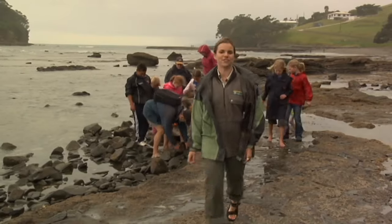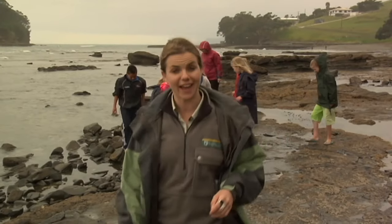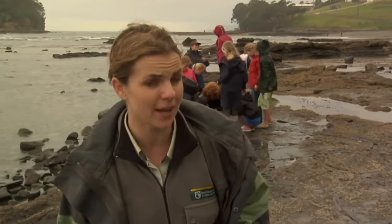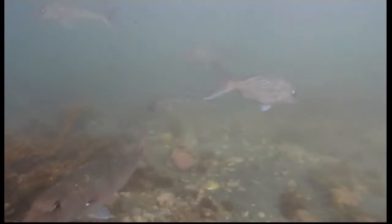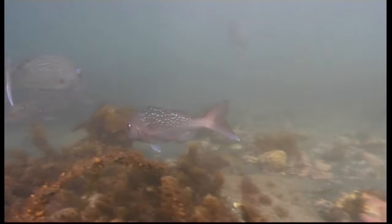Goat Island Marine Reserve is the ideal marine backyard. While it may not seem like much is happening here at the water's edge, around these rock pools and just under the surface this is a fascinating underwater world.